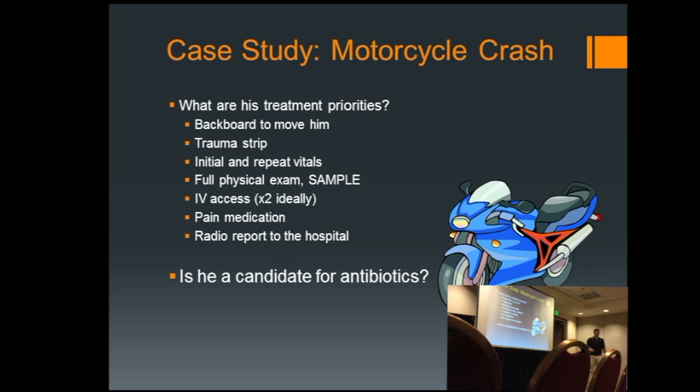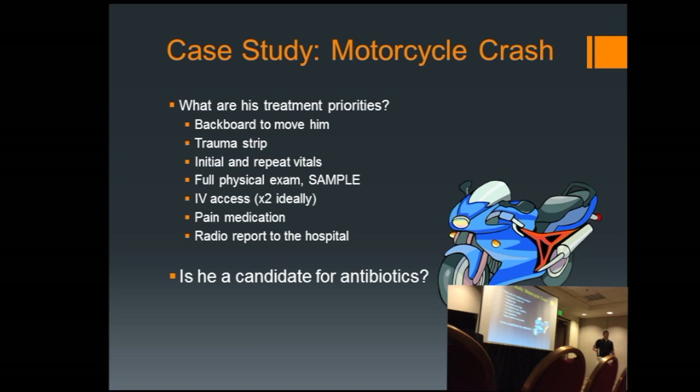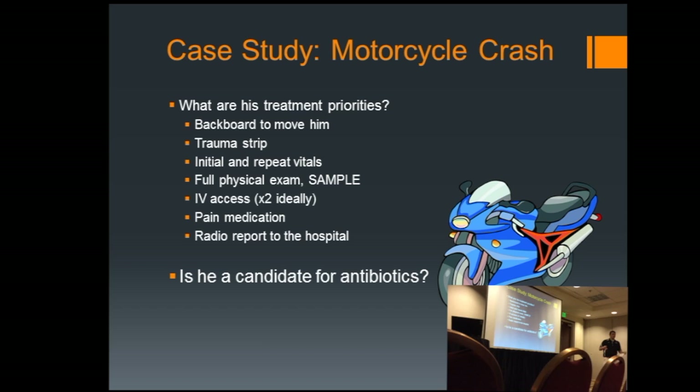My challenge: you're 10 minutes from your trauma center. What are your priorities? He needs to be trauma stripped. You've got vitals to do, hopefully a couple of sets. The trauma center needs a heads up — he's going to be trauma alerted. IV access would be nice, full physical exam, allergies, meds, history. He's in 9 out of 10 pain, so some pain management — BLS splinting and ice traction, and ALS fentanyl or morphine. Having done all of that 10 minutes from the hospital, are you going to get to antibiotics? Maybe. Probably not. But in a more rural setting, much farther from a trauma center, you might be able to get those antibiotics in within that golden 66 minutes.